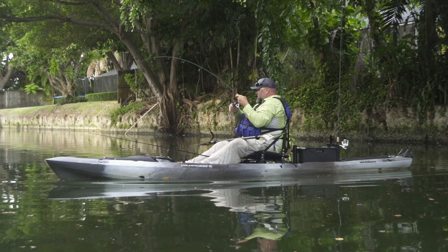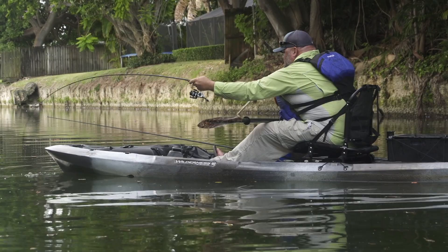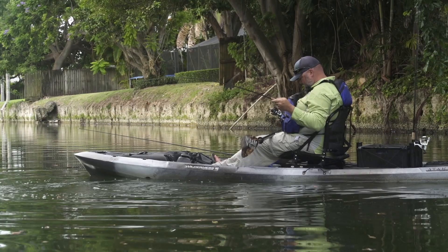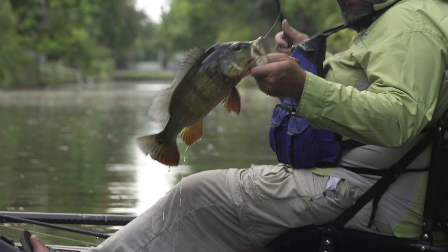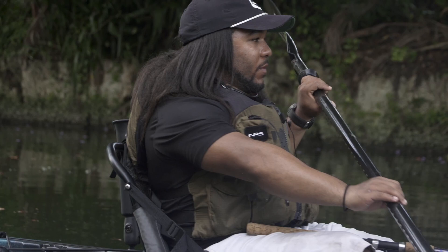Oh, and this guy's spinning me around! I might be a little bit biased but catching something from the kayak, for me it's just more fun. Pretty fish, pretty fish, pretty fish!